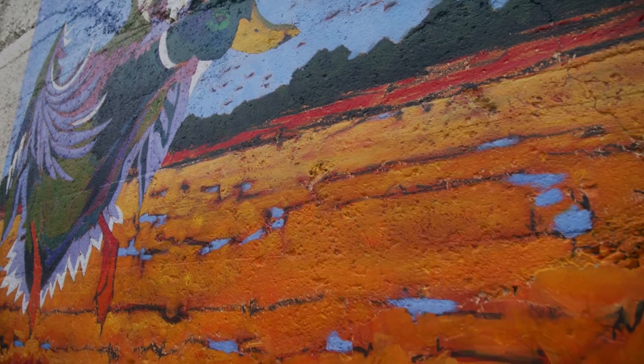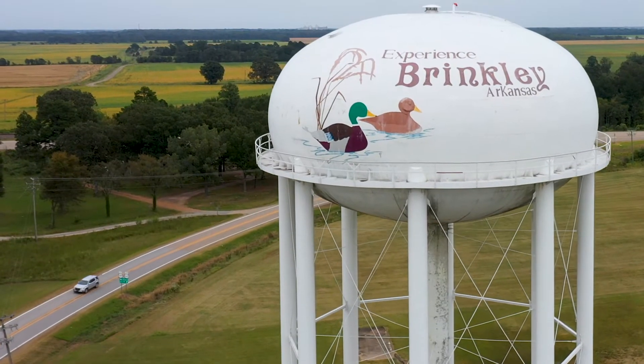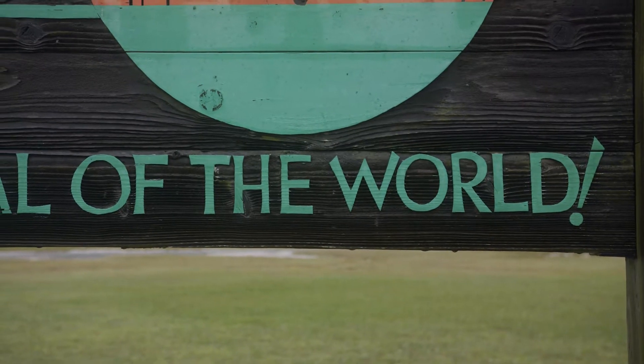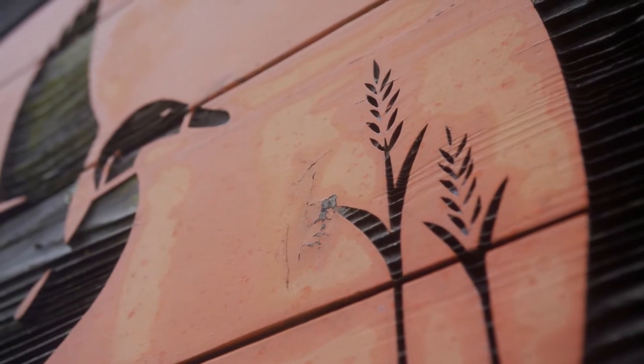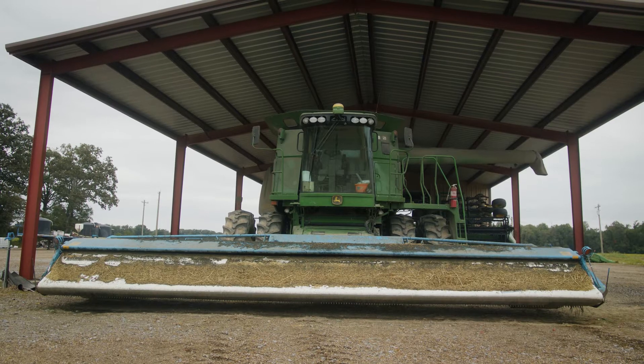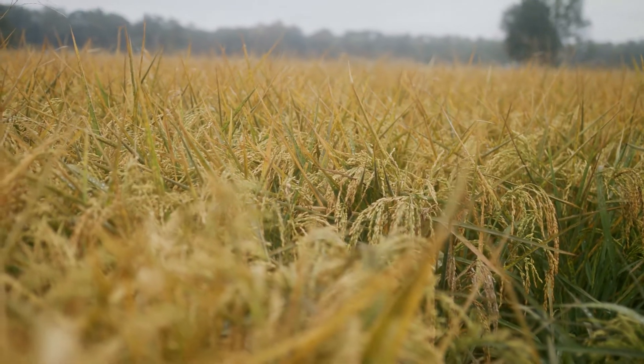Arkansas happens to be the number one rice production state in the United States. Agriculture in this part of the world is dependent on irrigation. By reducing the amount of water we need to grow a rice crop, we can overall benefit the farmers today and long term. As important as rice is to this region, water is probably one of the few things that's even more important.